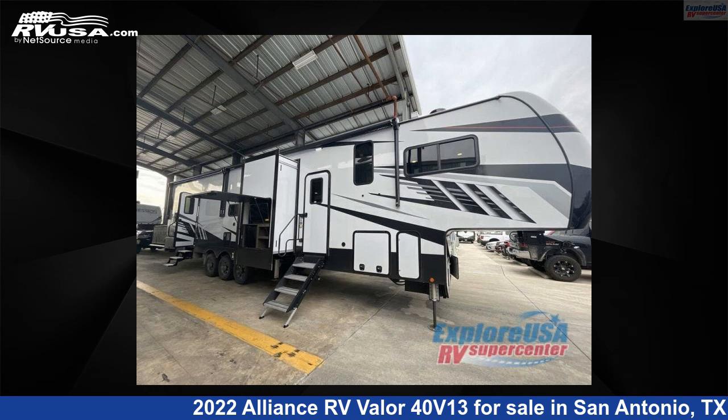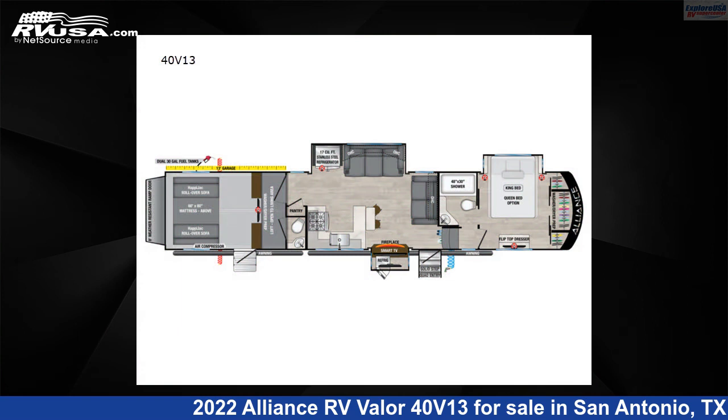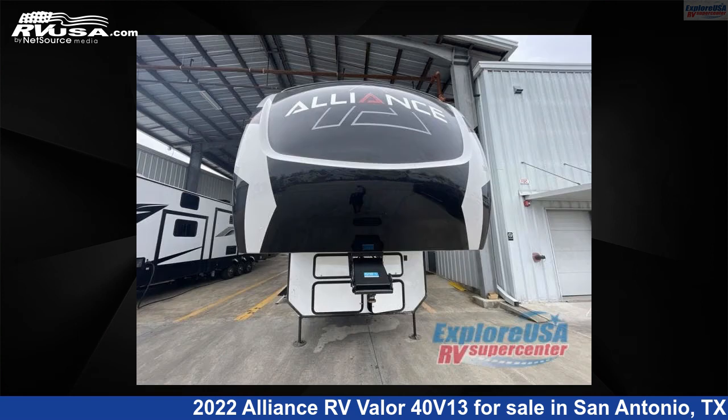This 2022 Alliance RV Valor 40 V13 is a toy hauler RV. It is located in San Antonio, Texas 78227 and is offered for sale by ExploreUSA RV Supercenter, San Antonio, Texas.